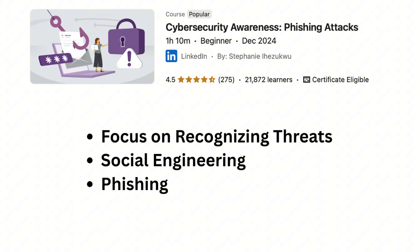Course number seven is called Cybersecurity Awareness: Phishing Attacks. It is one hour and ten minutes long. It focuses on recognizing threats like social engineering and phishing.